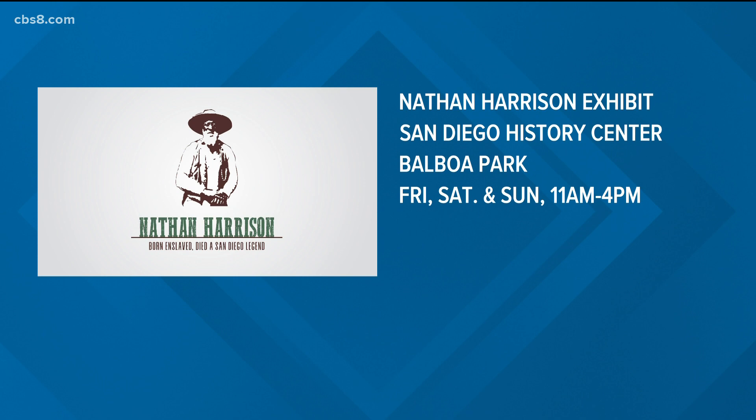You can visit Friday, Saturday, and Sundays from 11 a.m. to 4 p.m.